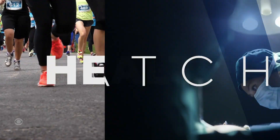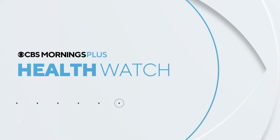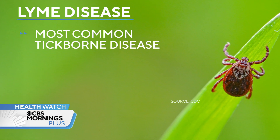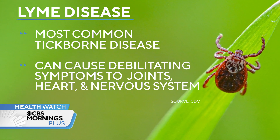You might know someone who got sick after getting bit by a tick. As tick populations grow, those illnesses are spreading. Lyme disease is the most common tick-borne illness in America, and if left untreated, it can cause debilitating symptoms affecting the joints, heart, and nervous system.